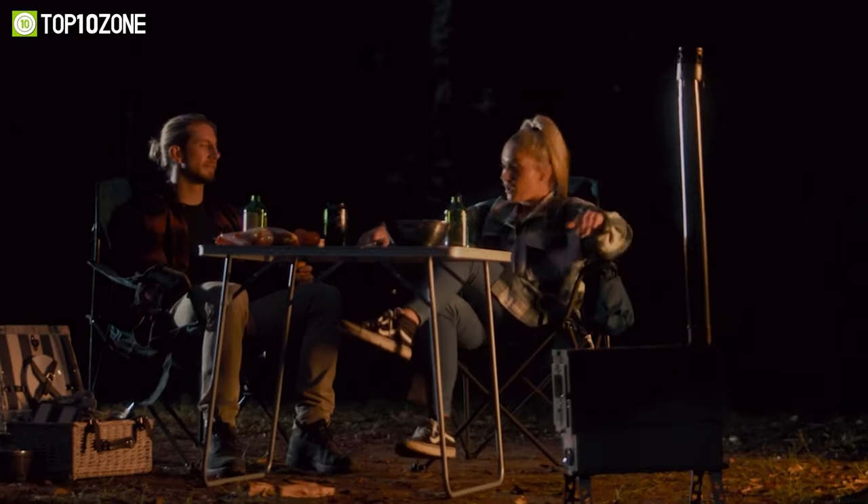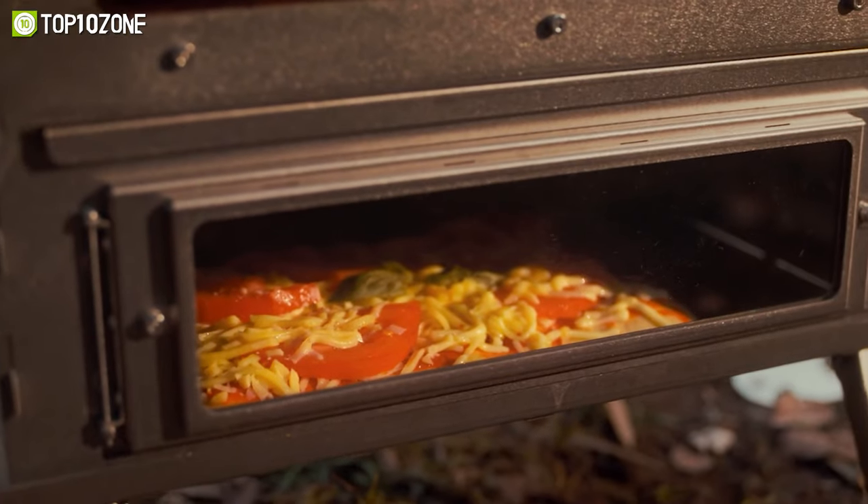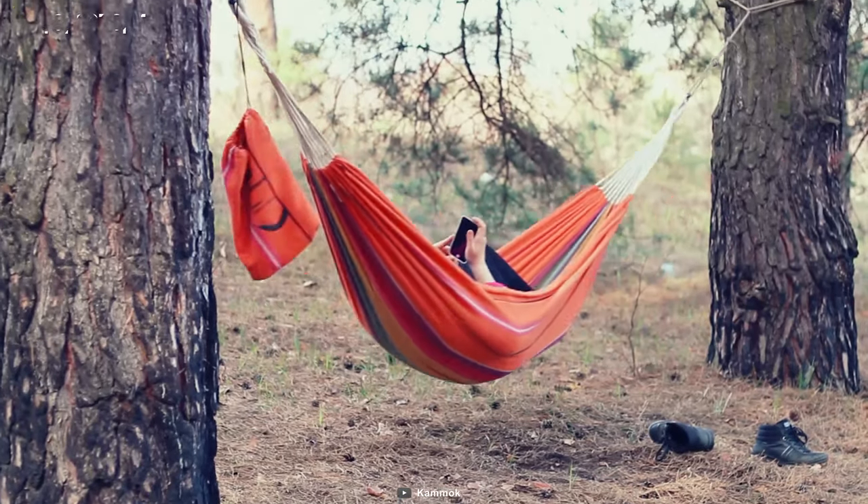All in all, whether you're camping, hiking, or fishing, Toy Soka will make your outdoor adventure more convenient.